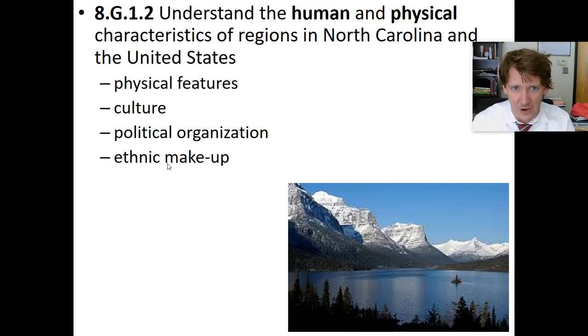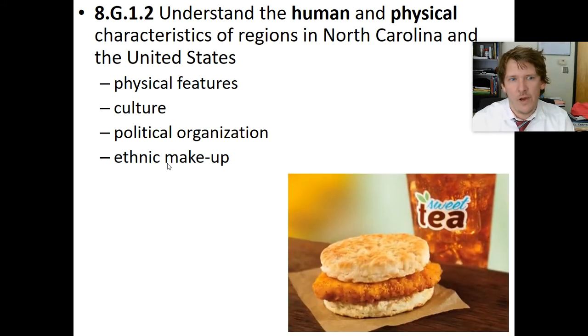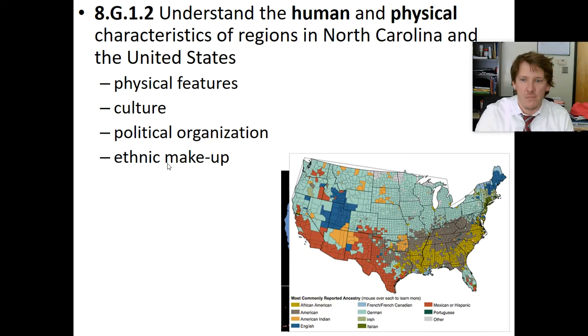Let's talk about ethnic makeup because it might be a confusing word. When we're talking about culture, one example — coming from the North and moving to North Carolina — is what people in North Carolina eat. Chicken biscuits: never heard of it before in my life until I was 28 and moved to North Carolina. People eat chicken for breakfast. They drink sweet tea. We have tea in the North, but it's just bitter regular tea. Sweet tea is a cultural thing. Culture is food, dress, behavior, language, and religious beliefs.